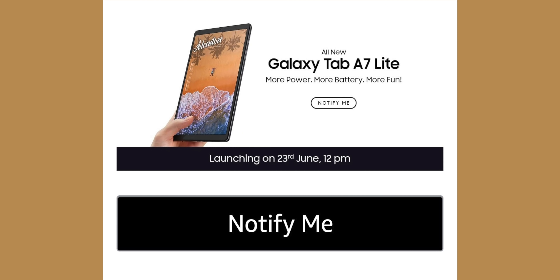The Tab S7 FE features a Snapdragon 750G with 5G connectivity. The A7 Lite has a HD Plus display and a P22 processor. Both the A7 Lite and Tab S7 FE are launching alongside the Samsung M32.